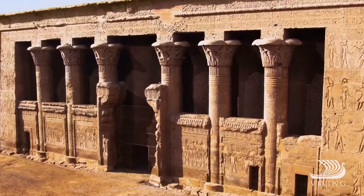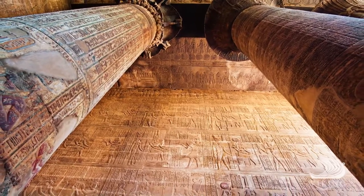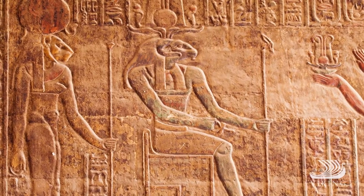Esna is home to the red sandstone Temple of Khnum, a first-century hypostyle hall filled with intricately carved columns and detailed hieroglyphics.